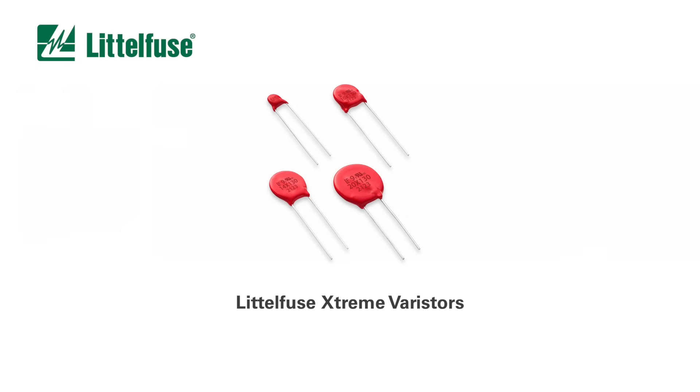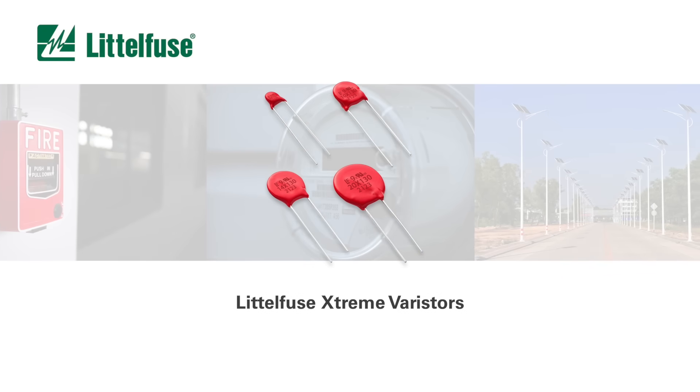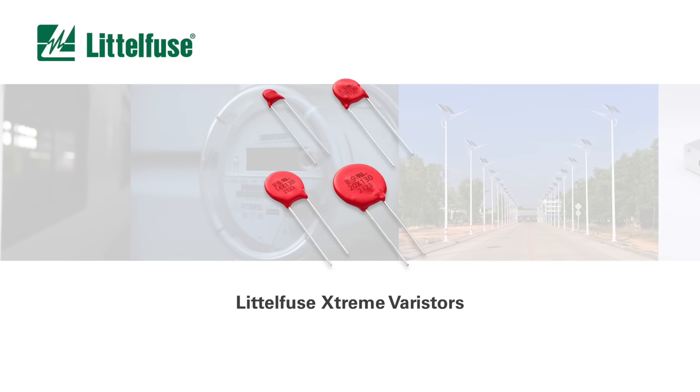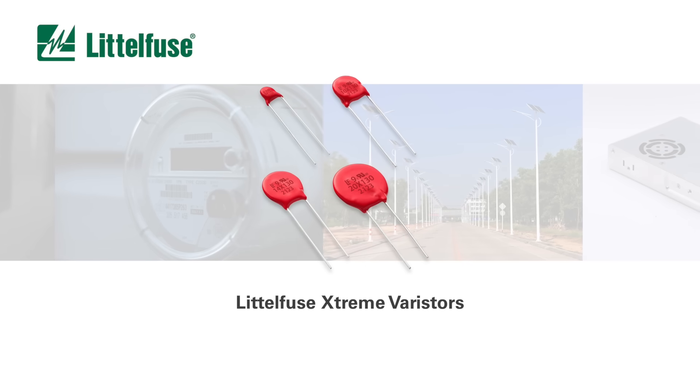Constructed with a proprietary powder formulation developed by Littelfuse, the Xtreme Varistor series achieves robust surge performance that helps prevent damage, fire hazards, and catastrophic failure even under extreme conditions.